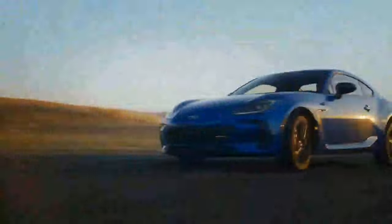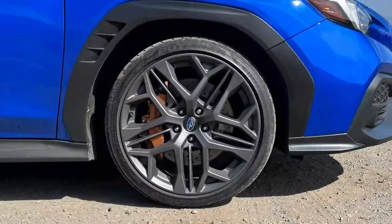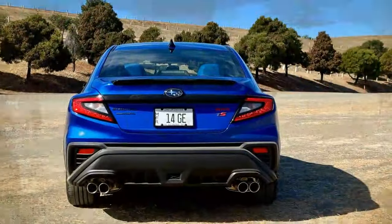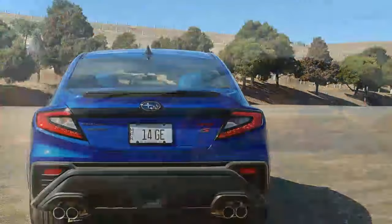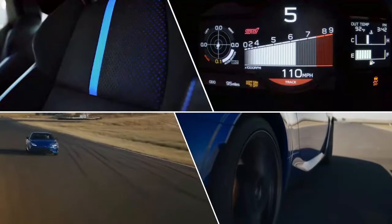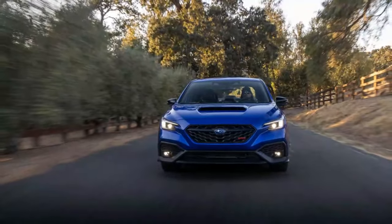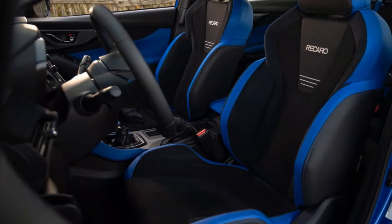Externally, not much has changed, but Subaru enthusiasts will notice the TS has some subtle updates. The 19-inch satin gray wheels from the TR are still there, now paired with gold Brembo brake calipers instead of the previous red ones. The mirrors, antenna, and lip spoiler are finished in crystal black silica, and the rear taillights now feature a volcanic magma design. Subaru also added a red WRX badge to the grille and TS badging on the rear deck lid. A new color, Galaxy Purple Pearl, is available, though the iconic World Rally Blue remains.